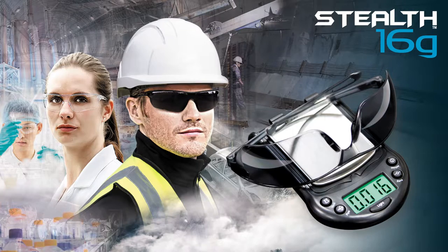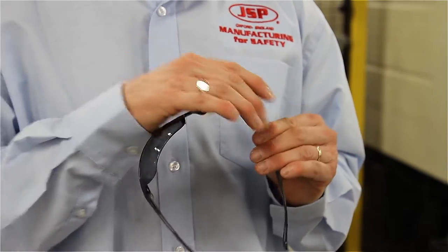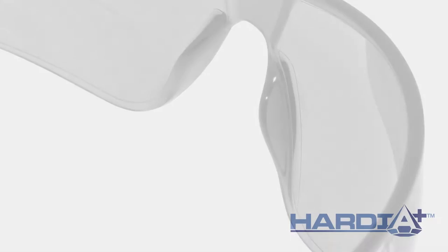The safety eyewear weighs just 16 grams and is the lightest eyewear in the world. It is available in smoke and clear lens options. The lenses are 9.5 base, so they have a nice curve that follows the facial contours. And we have two coatings available.